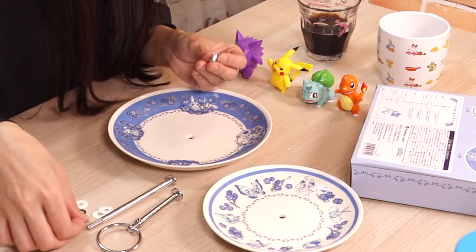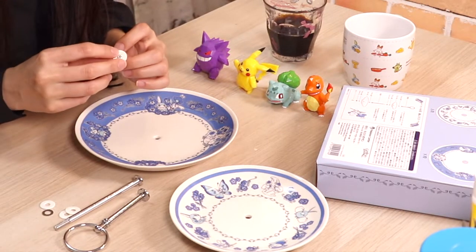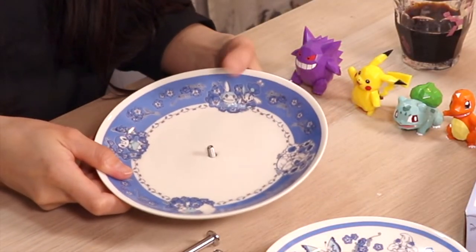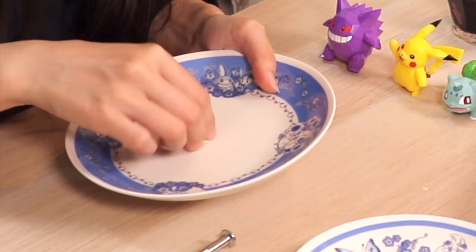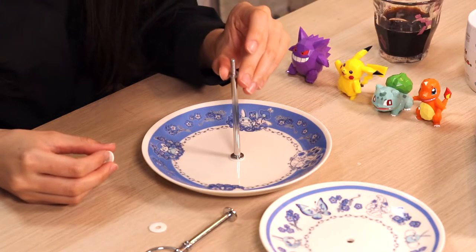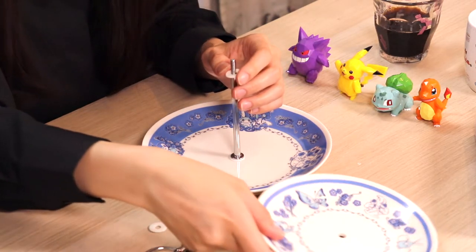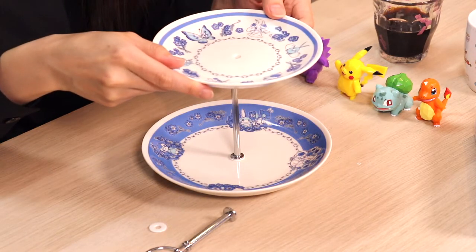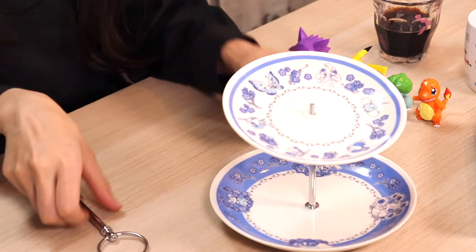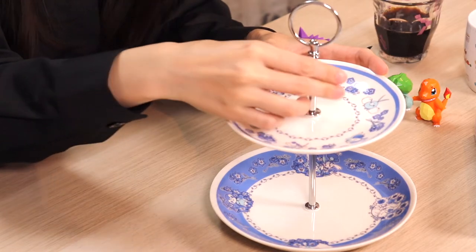結構本格的に組み立てる感じ。ネジとかついちゃって。これでかい方だから。これ、ここか。クッション剤。台。で、これを入れて。ここでいいのかな。こう。ネジやって。このクッション剤を入れて。